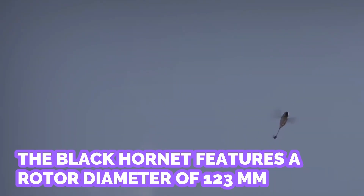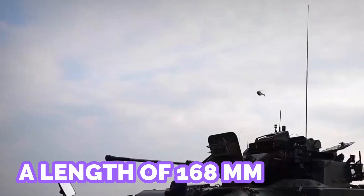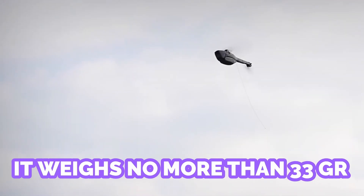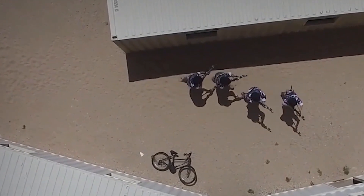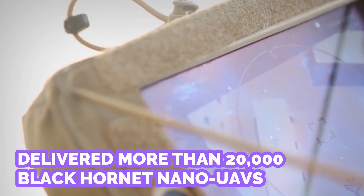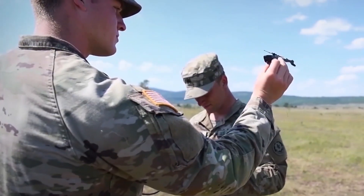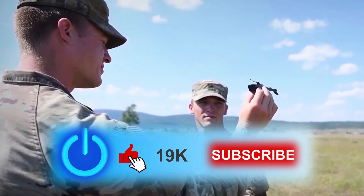The Black Hornet features a rotor diameter of 123 millimeters and a length of 168 millimeters, weighing no more than 33 grams, and offers the best-in-class audio and visual detection signature. Teledyne FLIR Defense has delivered more than 20,000 Black Hornet nano UAVs to defense and security forces worldwide.